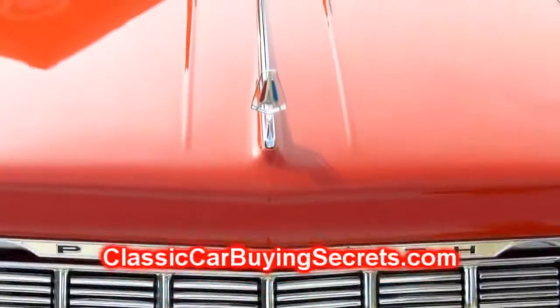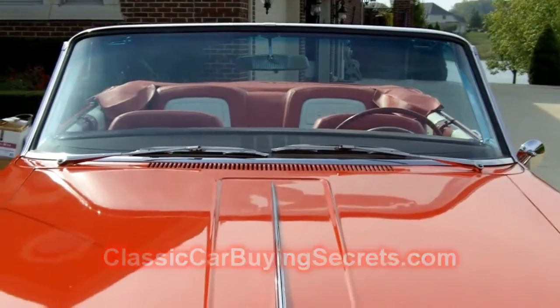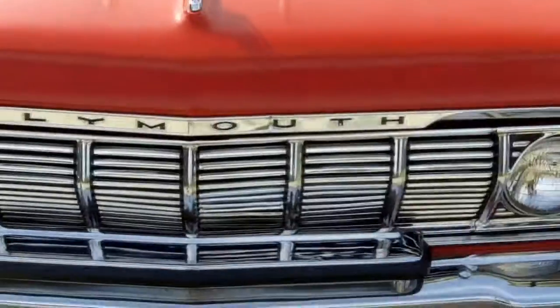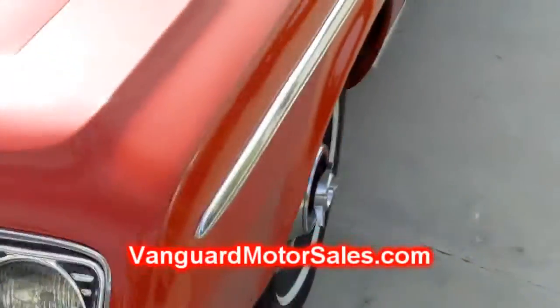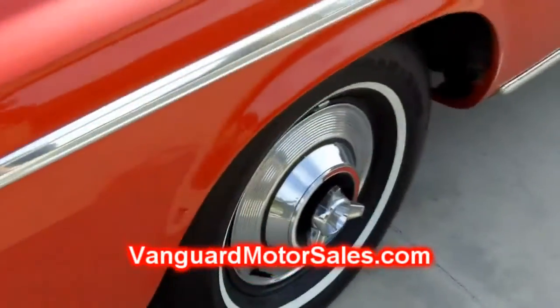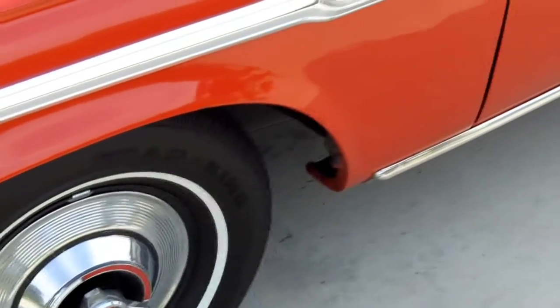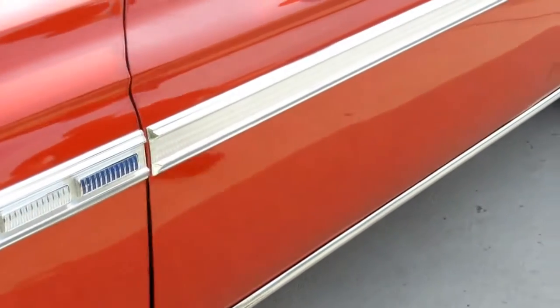Let's check out the paint. If you haven't bought a car online, please check out classiccarbuyingsecrets.com. You can apply there for the seven deadliest mistakes. Or if you want to go right to our website at vanguardmotorsales.com, you can sign up for that. Really informative and it gives you an idea of what to watch out for.